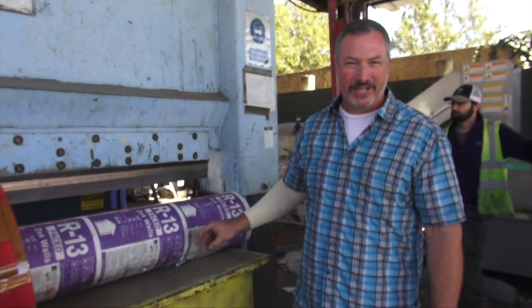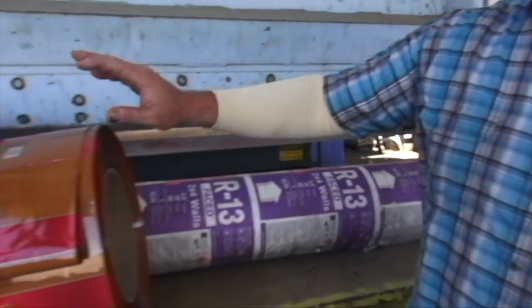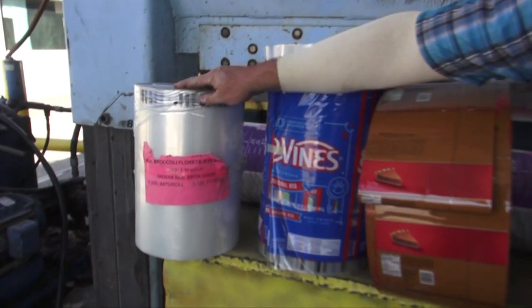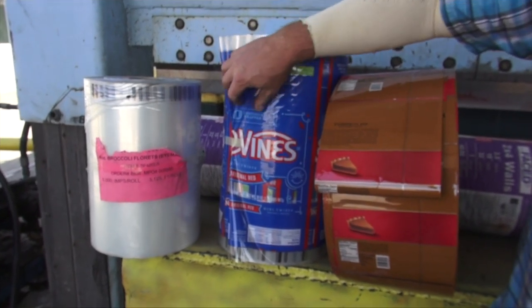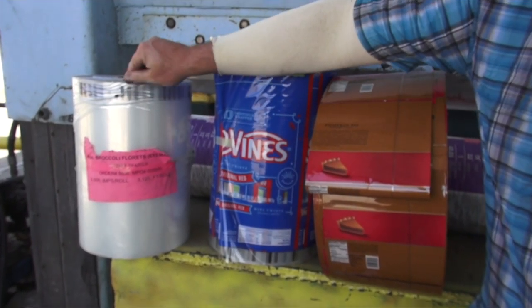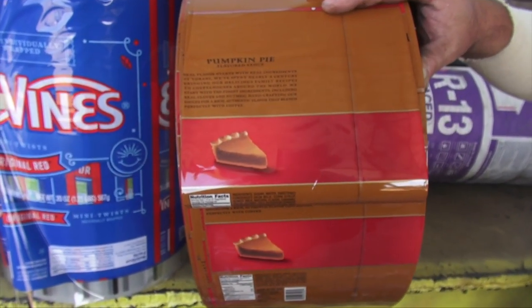Roll stock might need recycling for a variety of reasons. Sometimes it's paper and the manufacturer has changed the printing or the packaging. Other times we've got vegetable and food wraps — again, may have needed a change in the packaging, may have been damaged in some way. And it wouldn't be October without destroying something having to do with pumpkin spice.